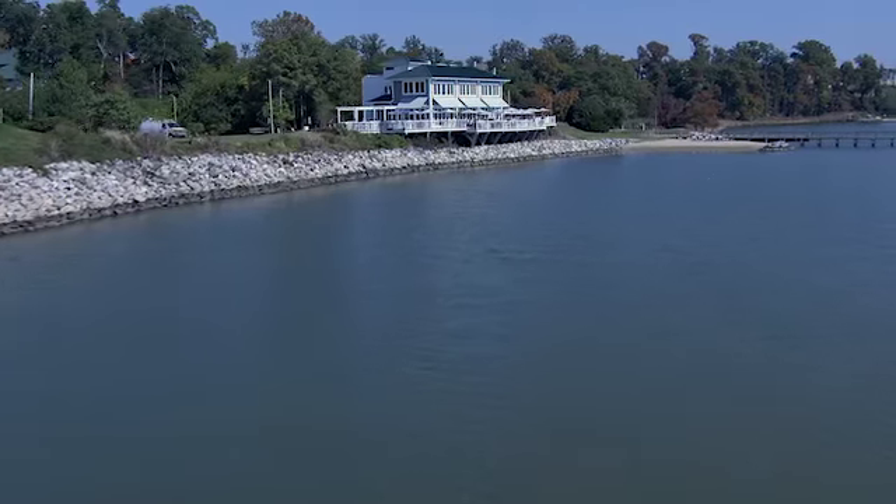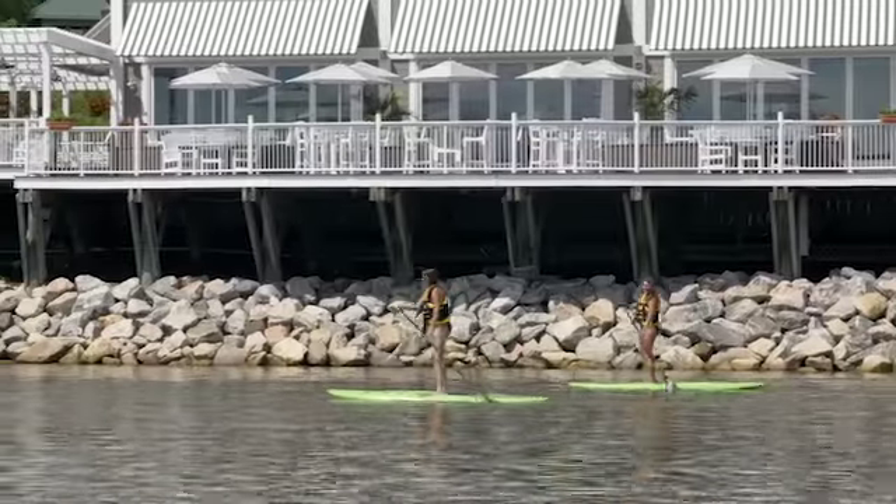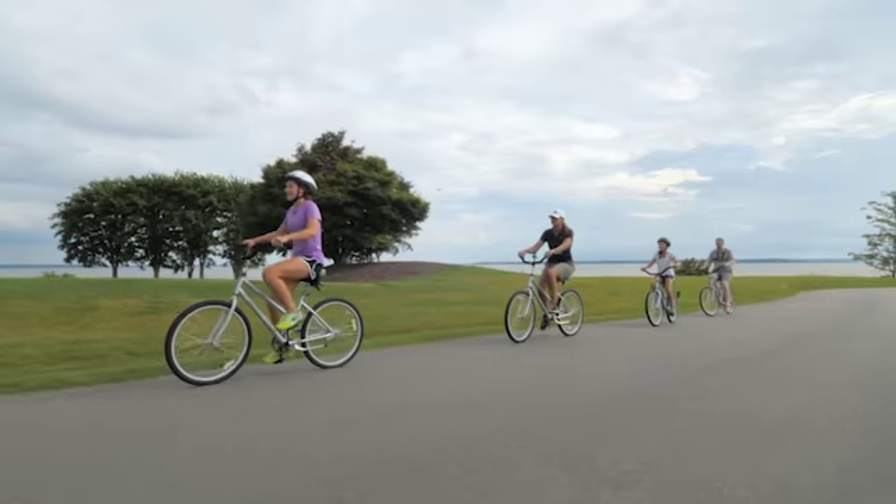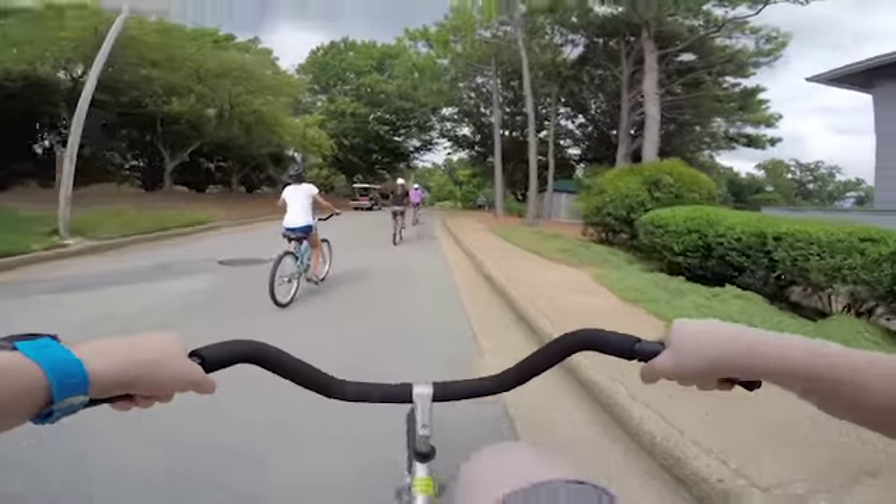We are very fortunate. We have a beautiful location on the banks of James River. When Kingsmill was first planned, part of the master plan of this resort was to be one with nature.